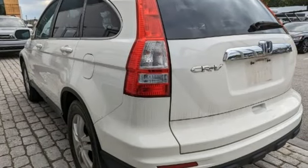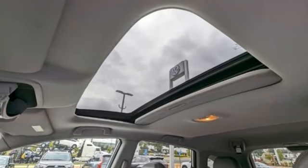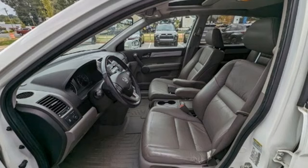Consumer Guide explains: it's not the most powerful compact SUV, but the CR-V excels for its just-right blend of comfort, refinement, and cargo versatility.